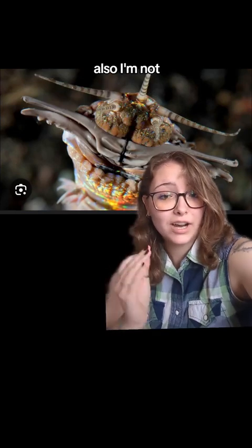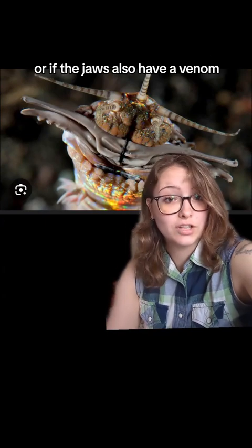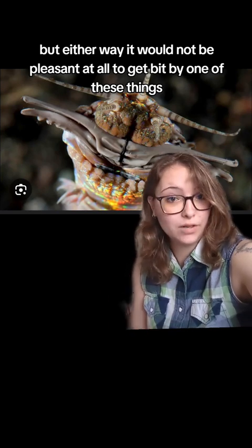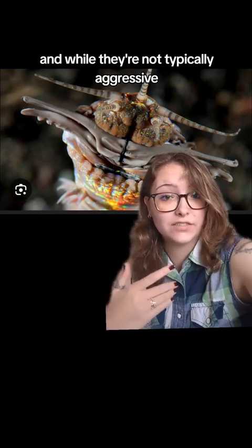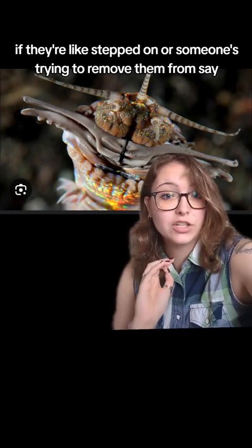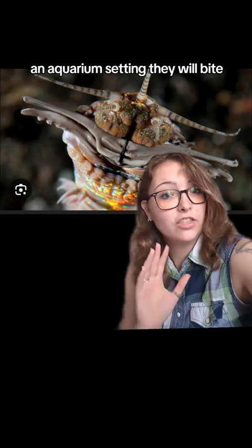I'm not entirely sure whether or not it's just the bristles that are toxic or if the jaws also have a venom, but either way it would not be pleasant at all to get bit by one of these things. While they're not typically aggressive and won't go out of their way to bite humans, if they're stepped on or someone's trying to remove them from, say, an aquarium setting, they will bite.